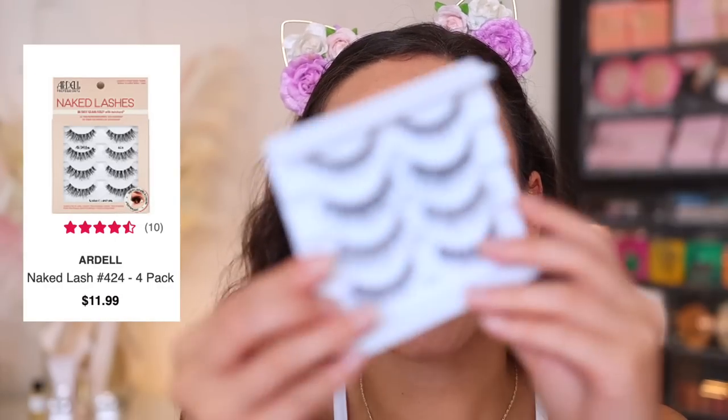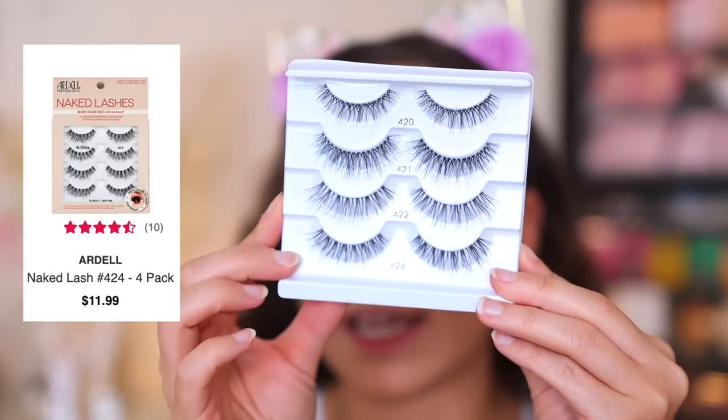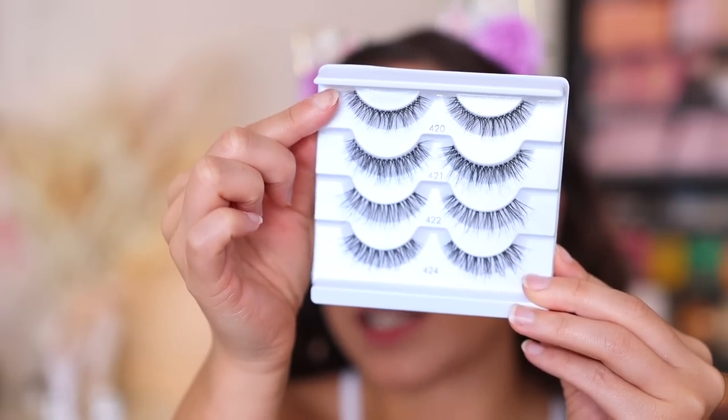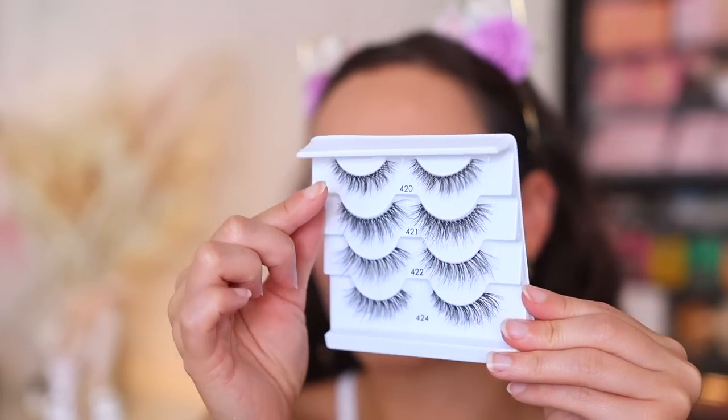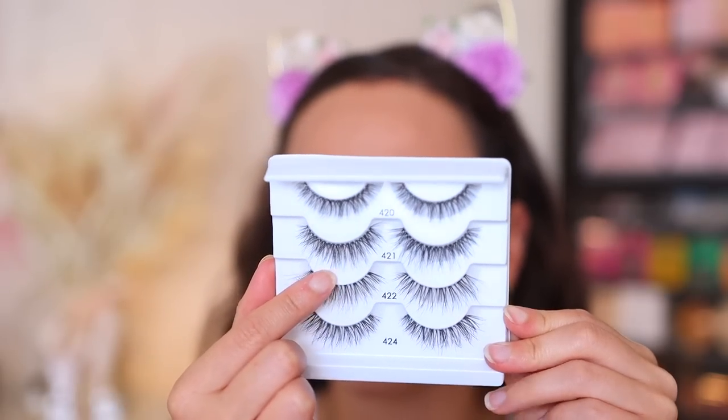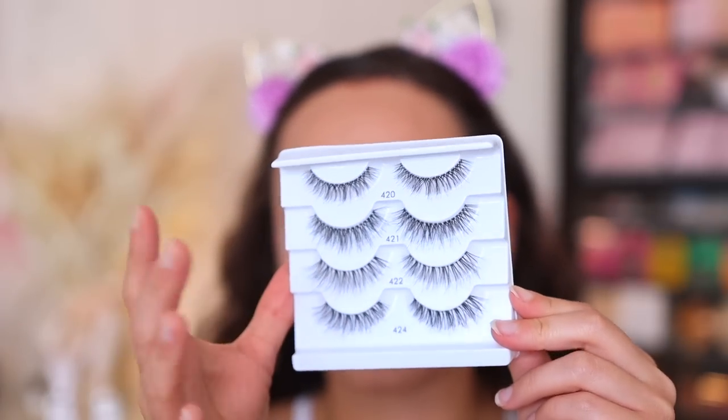My number one bridal lash has to be any lash from the Ardell Naked Lashes line — highly recommend these. 420 is my favorite for really small eyes or mature women who aren't used to wearing falsies. 421 is for somebody going for a more natural look. 422 and 424 are for someone I want to give a little extra oomph to or who has longer lashes. I'm going to use 424 today — I love these because they have a nice curl. Any Naked Lash from Ardell, I'm not exaggerating, makes the perfect lash.